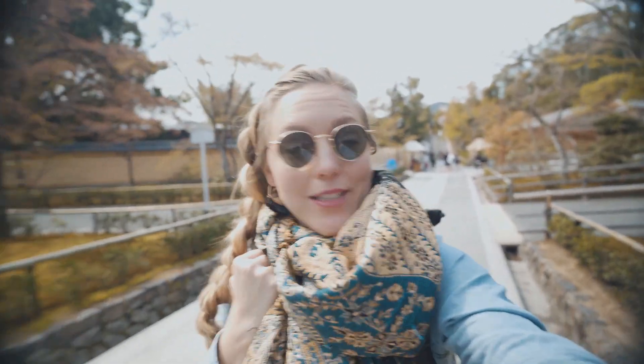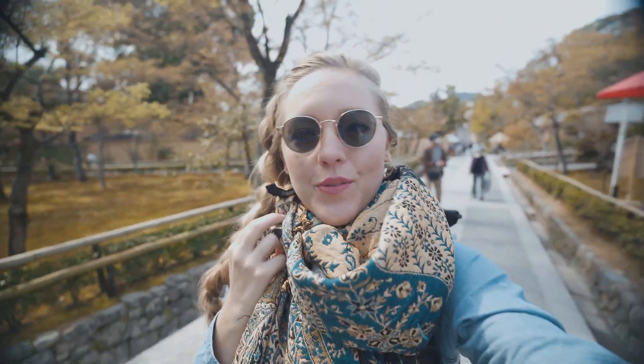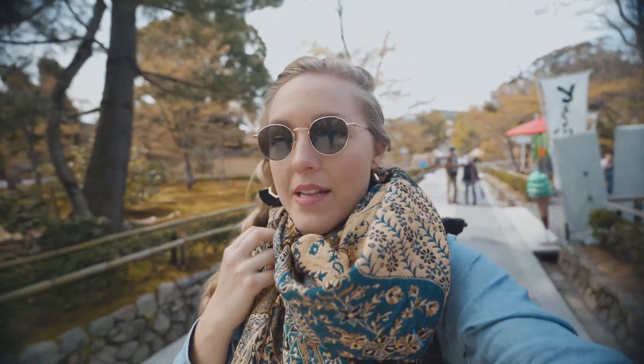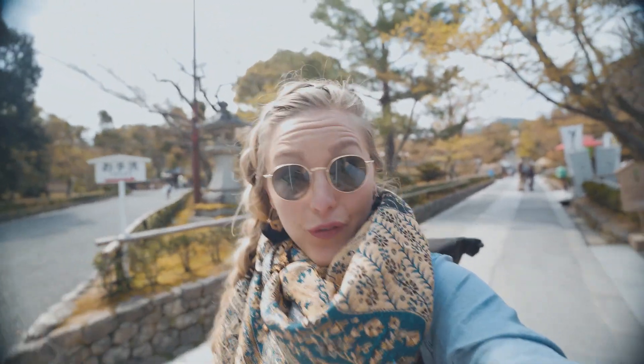We're just leaving the Golden Pavilion now and going to go find a spot to eat our delicious pastries. We've now been to both the Silver Pavilion and the Gold Pavilion. Our friend Mayu brought us to the Silver Pavilion because she said most tourists go to the Golden Pavilion — it's a lot busier — and she likes the gardens around the Silver Pavilion better. I would agree with her. There's not really a big garden area to walk through here.